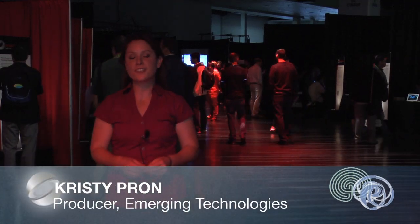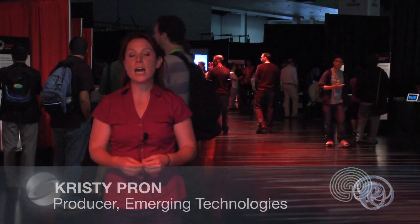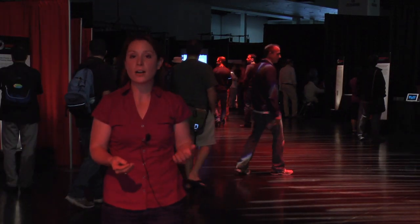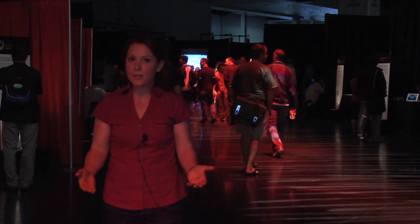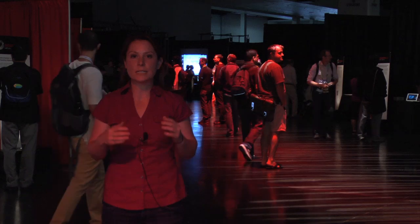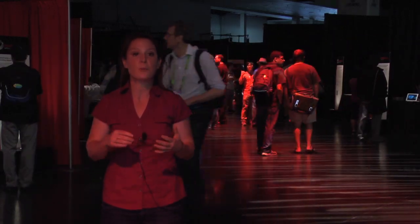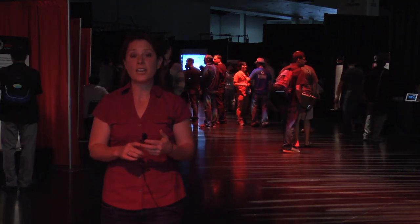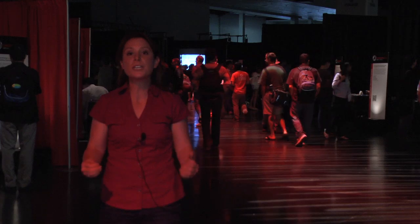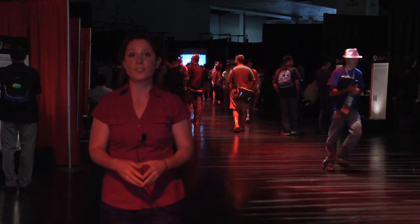Hi and welcome to the 2013 SIGGRAPH Emerging Technologies venue. My name is Christy Prahn and I'm the Emerging Technologies producer this year. On behalf of Dylan Moore, our committee chair, and our entire subcommittee, I'd like to welcome you. Emerging Technologies brings together some of the latest and greatest technologies across the industry. This year we have a compilation of haptics, robotics, and our theme is also assistive technologies.